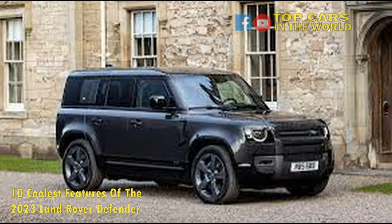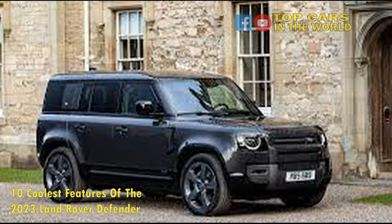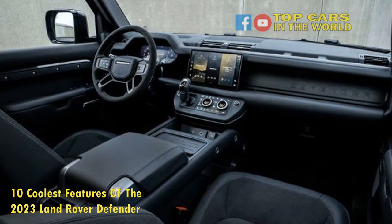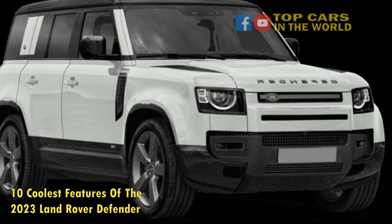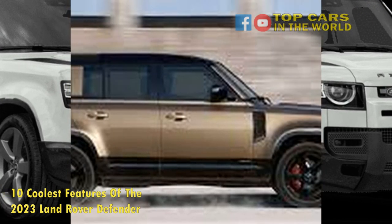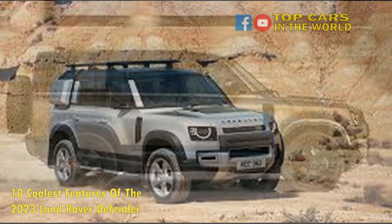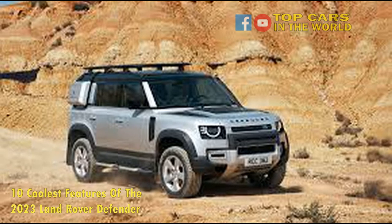2. 30th Anniversary Edition. Another way to make the 2023 Defender more exclusive is to opt for the 30th Anniversary model, of which only 500 will be made. Each one will be identical, only available in plain white with matching white steel wheels. The 30th Anniversary Edition comes with the base-spec 296-horsepower turbocharged 4-cylinder engine, and it's only available as a 4-door 110 variant. Demand for this special edition is likely to be strong, so anyone wanting one will have to get their order in quickly.